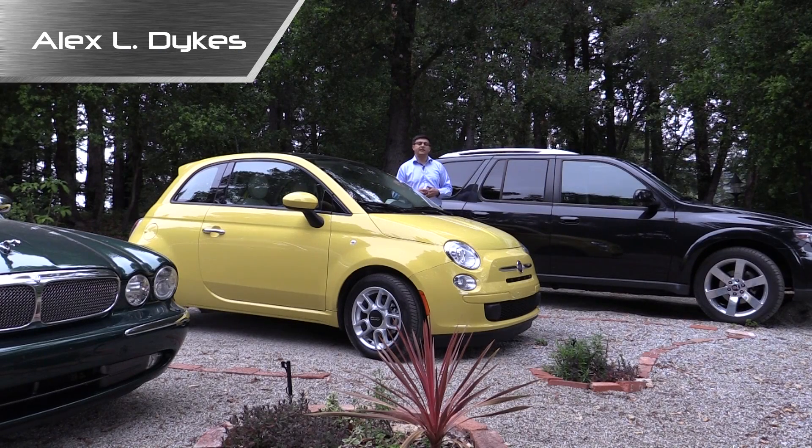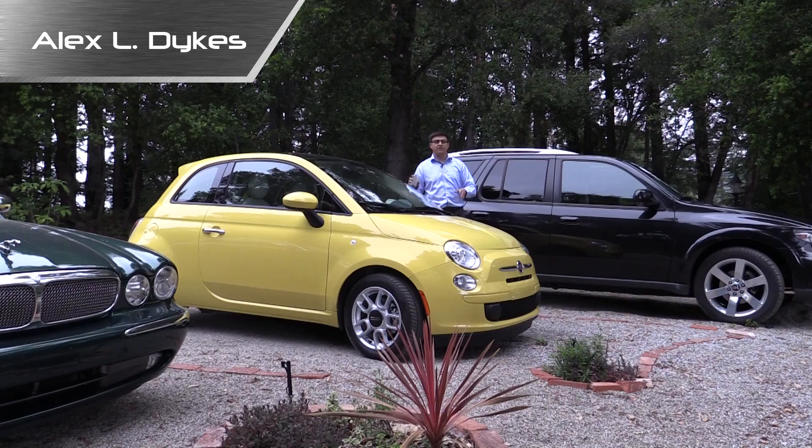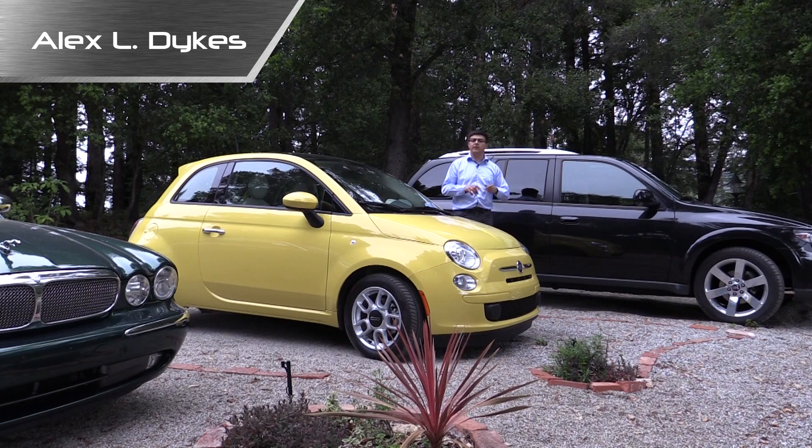Hello everyone, I'm Alex Dykes and today's Alex and Answers segment is all about fuel economy. This is a 2014 Fiat 500 Pop and you can expect the full review on this car coming up soon, but that's not what this video is directly about.